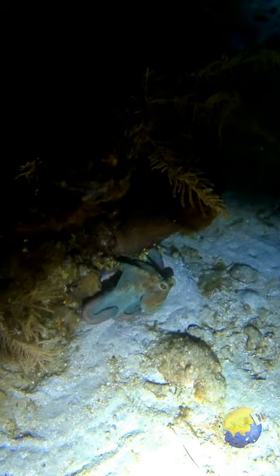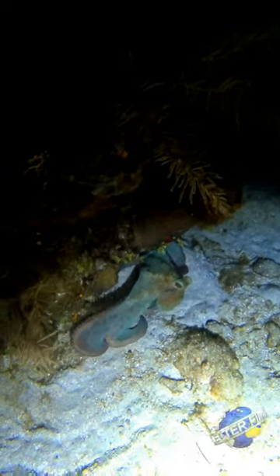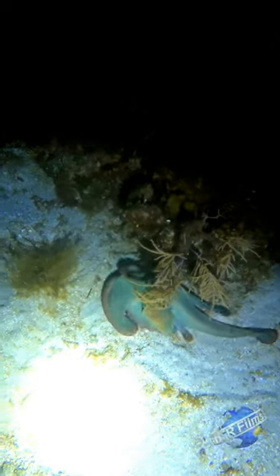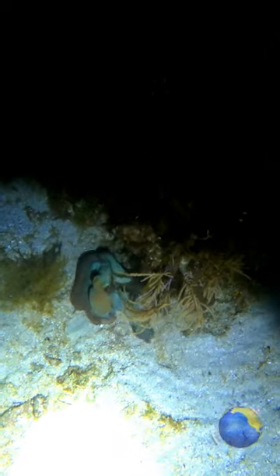The octopus spread the web between its legs to make it look much bigger and therefore more dangerous. However, when the perceived danger had passed, it retracted its web and swiftly moved off.